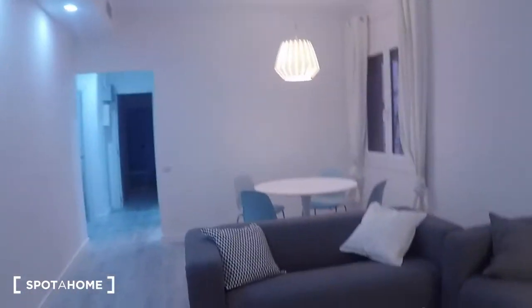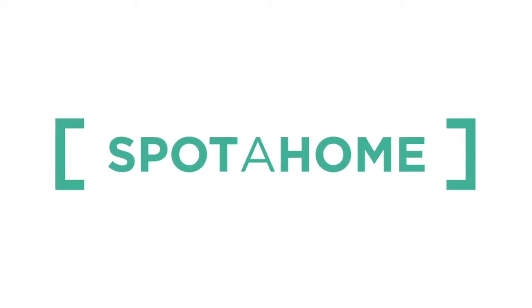That's all! This is Irene for Spotahome Barcelona. Adieu!